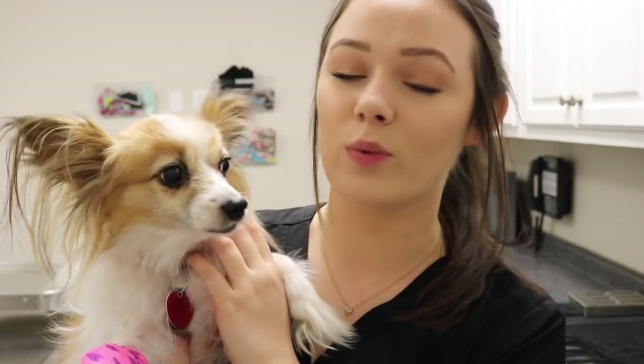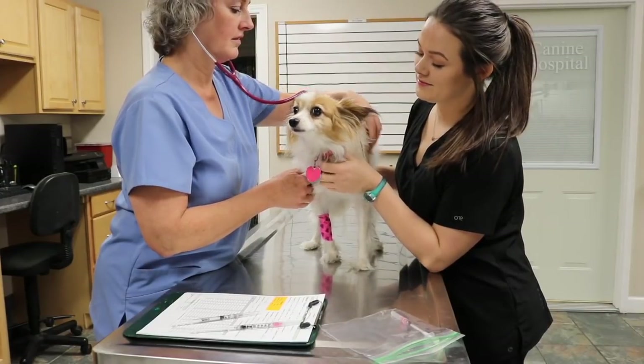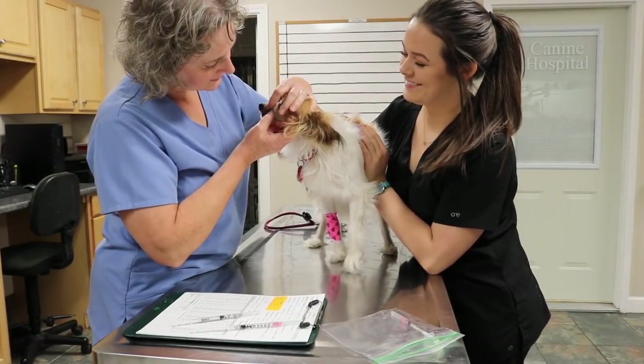I'm also going to pull for his pre-anesthetic lab work and that's going to check his liver, check his kidneys, and it will also do a CBC and check his red blood cell count and his white blood cell count as well. It just lets us know that he is healthy enough to undergo anesthesia and sedation. After all that is done, Dr. Stone is going to come in and take a look at him before we get started on his dental cleaning.